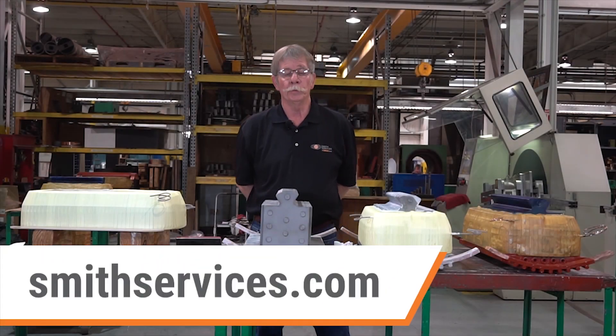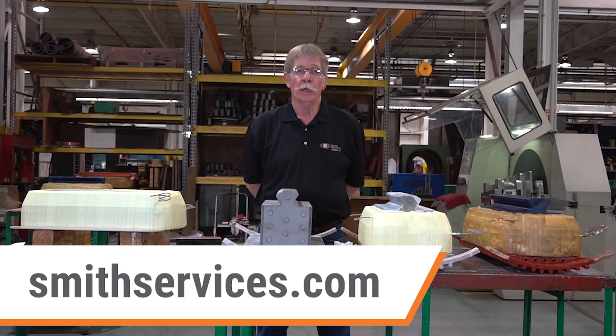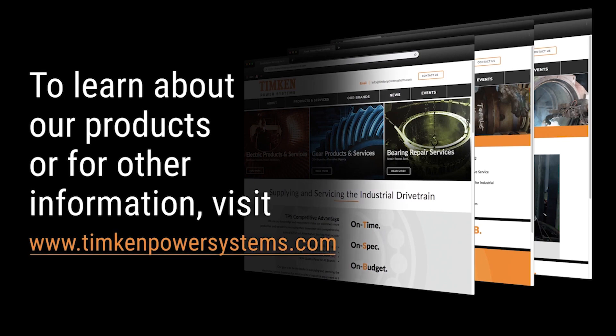For any additional information about Smith Services, you can visit us at smithservices.com. We'll see you next time.